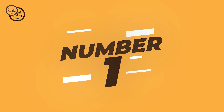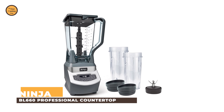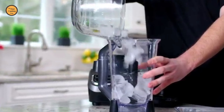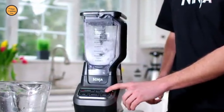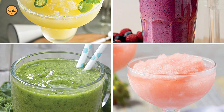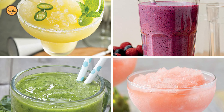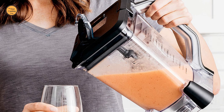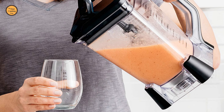Number 1: Ninja BL660 Professional Countertop Blender. The Ninja Professional Blender and Nutri Ninja Cups is a professional, high-powered kitchen tool with 1100 watts of power, making it easy to crush ice and pulverize tough ingredients. A six-blade assembly allows you to turn ice to snow in seconds.